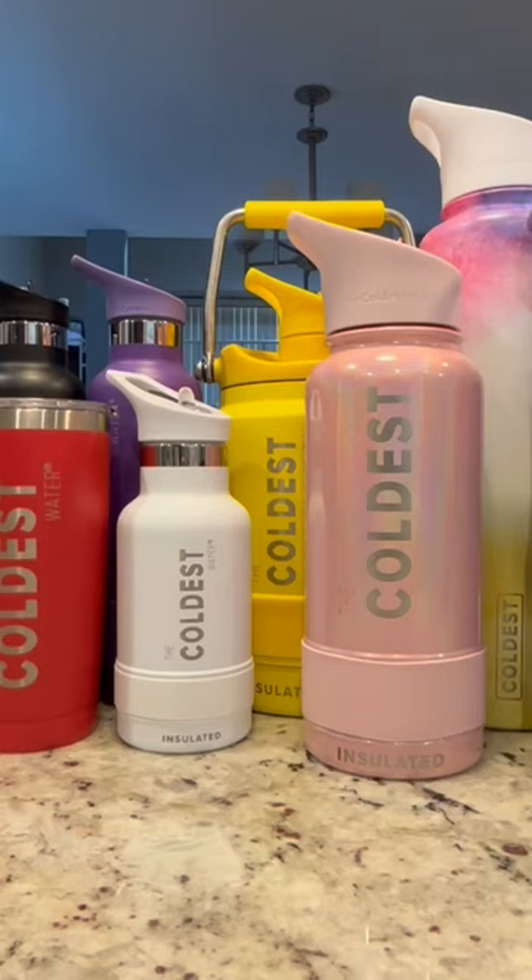Hey Coldest Water Bottles, guess what? The mailman just brought us a brand new Coldest Water Bottle to add to the family. Let's get him out of the box so you all can introduce yourselves to him.